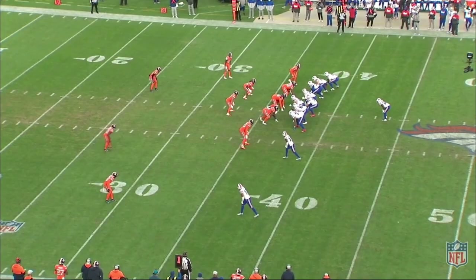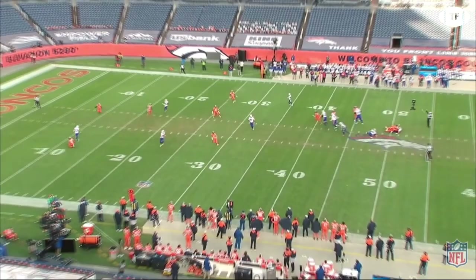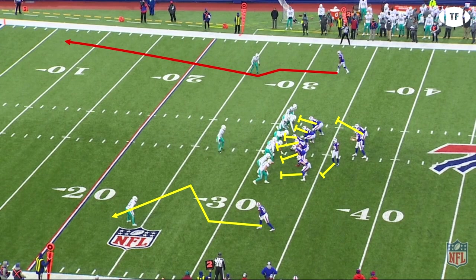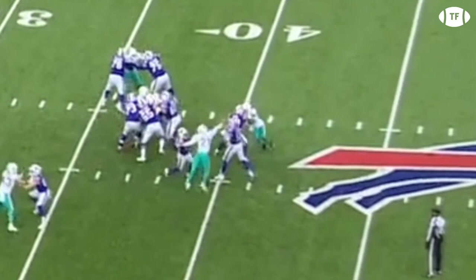With a significant tightening of his mechanics, Allen has been able to acquire the highest regarded physical trait a passer can have — the touch pass. Here, the Bills are running a max protect double move concept, a perfect shot opportunity against single coverage outside. Allen gets great protection, and the greater rotation he's added to his release allows him to throw a floater to his wide receiver, rather than a straight shot.